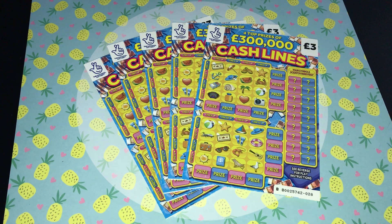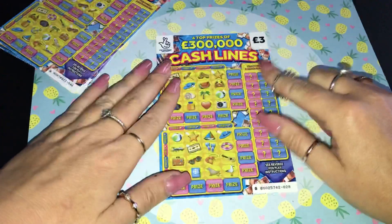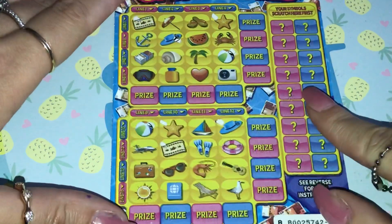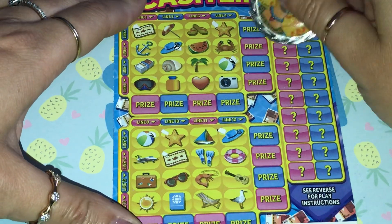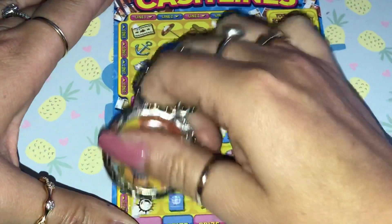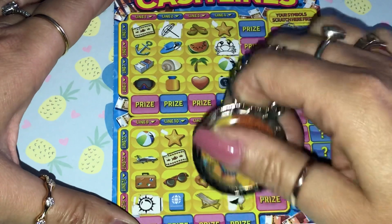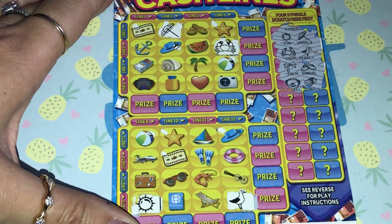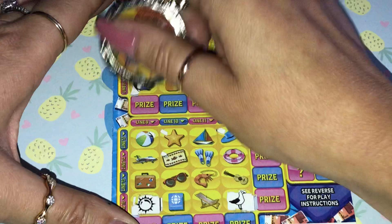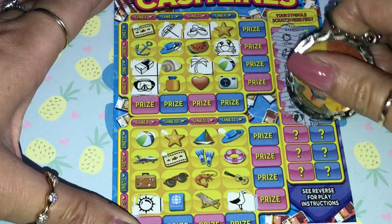Okay, let's get started with the Cash Lines. I've marked off my doublets because they are two different packs. This is a random number 28 — a bit wonky there. We are looking for sunshine, sunshine, sunshine, sunshine, sunshine — crab, palm tree, sandals, sandals. We have the scuba mask and the wad of cash, hopefully in my back pocket.